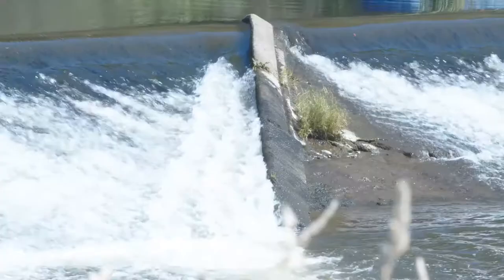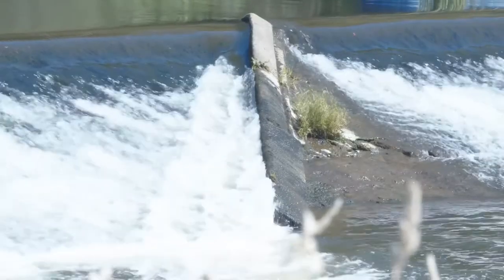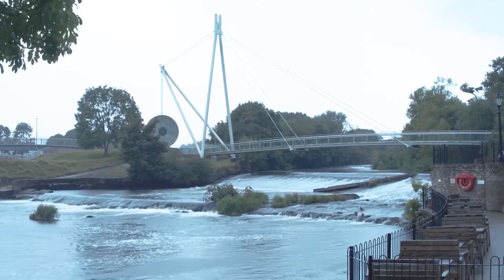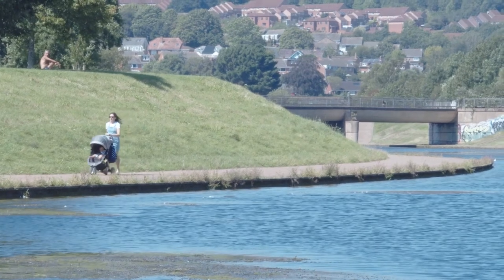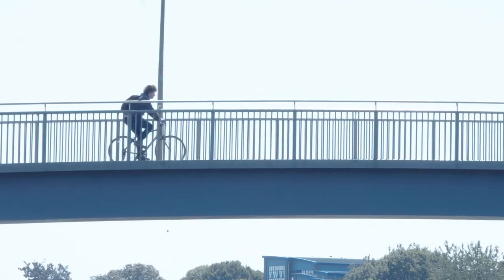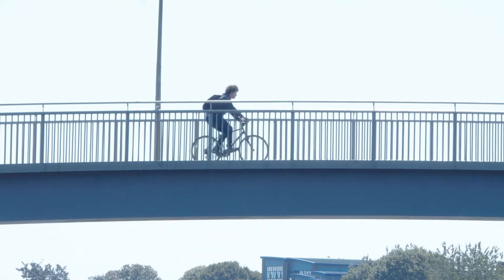Exeter has benefited from a flood defense scheme put in in the 1970s. Since then, the scheme has been tested to the limit. On three separate occasions, it reached its capacity. So it's a great deal more at risk now than there was previously. Those things combined have led to the conclusion that the current risk to such a large conservation area is unacceptable.